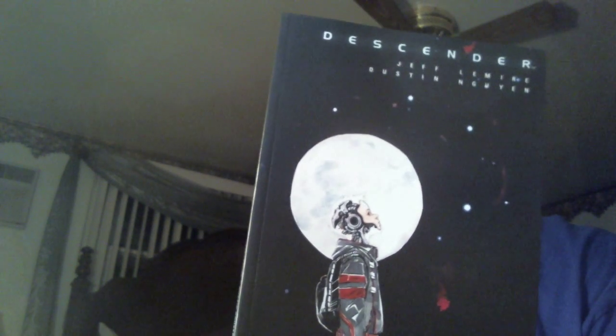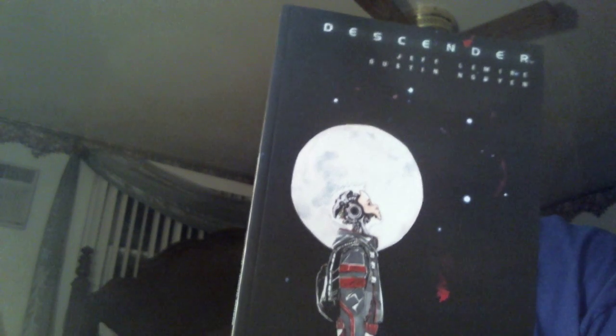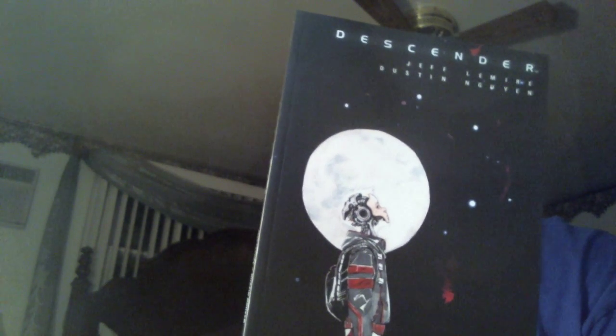I did a little internet research, looked pretty good, sort of a good price. Descender — Jeff Lemire is a very good writer. Essex County, I did a review of that here on Comic Frontline and really enjoyed that, so I'm giving Descender a look.